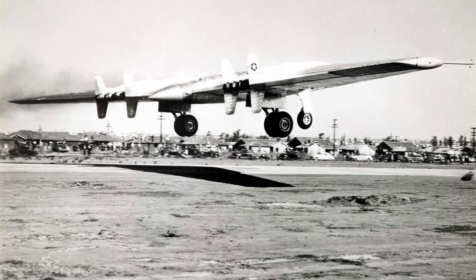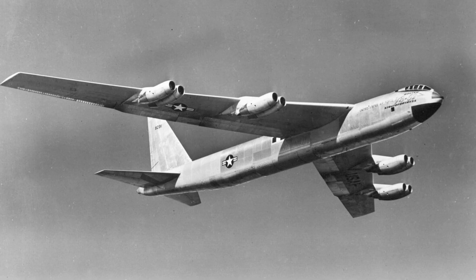Another factor that contributed to the failure of the YB-49 was the emergence of the B-52 bomber. The B-52 was a more conventional design, with a fuselage and vertical tail, and it had proven to be a more reliable and versatile bomber in flight tests. As a result, the U.S. military canceled the YB-49 program and invested more heavily in the B-52.